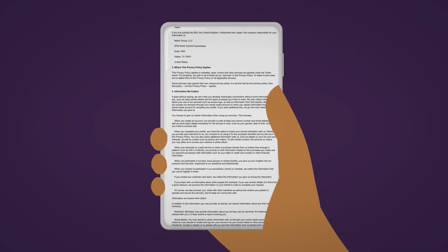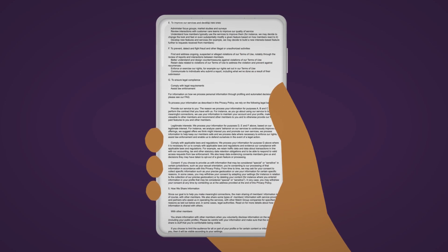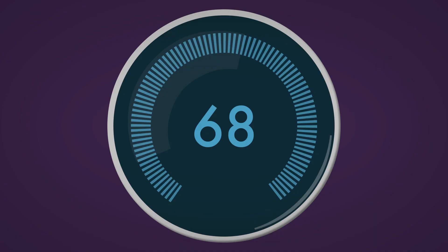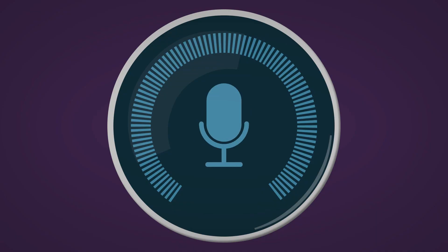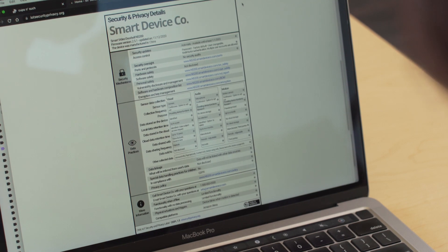Privacy policies are notoriously very long and full of legalese and hard to read, so most people don't ever even try to read them. But sometimes it is actually important to know some of the information in there. If you buy a smart thermostat and it has a microphone, you probably want to know that it's picking up the conversations in your room. That's why it's important to have labels that surface the most critical pieces of privacy and security related information for consumers.